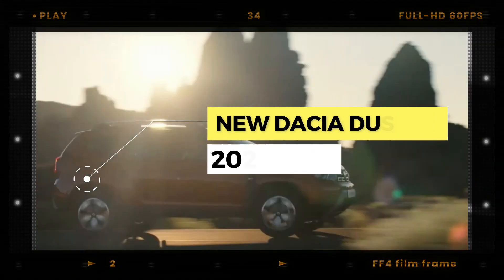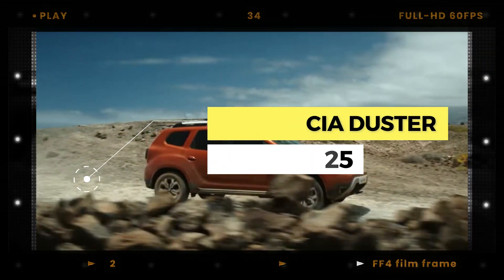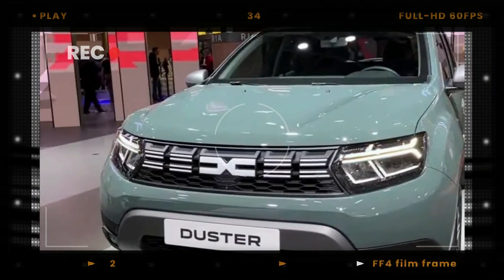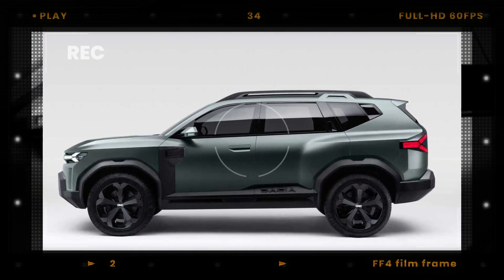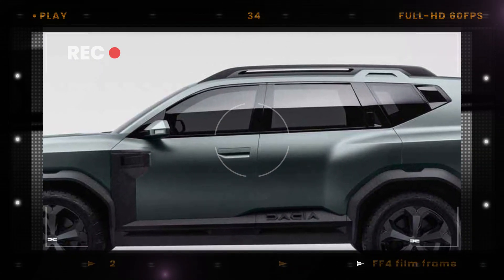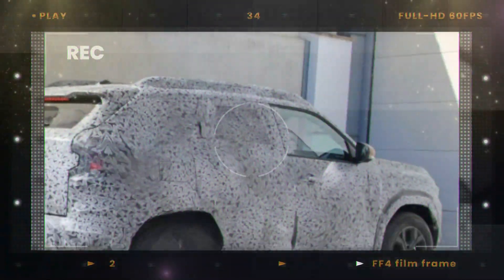Hello and welcome back to our channel. Today we have some exciting news for all Dacia fans out there. The all-new third generation of the Duster is currently under development and is expected to make its debut in 2024. Our spy photographers were able to capture a camouflaged prototype out in the open, giving us a first look at its fully redesigned bodywork.